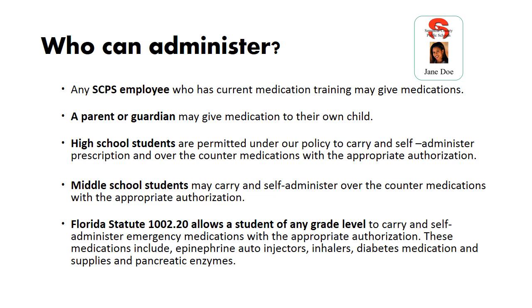Who can administer? Any SCPS employee who has current medication training may give medication. A parent or guardian may give medication to their own child. High school students are permitted to carry and self-administer prescription and over-the-counter medications with the appropriate authorization. Middle school students may carry and self-administer over-the-counter medications with the appropriate authorization. Florida Statute 1002.20 allows a student of any grade level to carry and self-administer emergency medications — including epinephrine autoinjectors, inhalers, diabetes medication and supplies, and pancreatic enzymes — with the appropriate authorization.